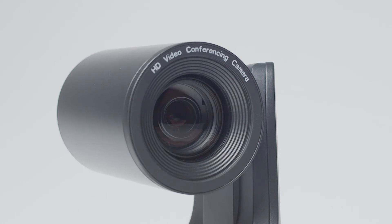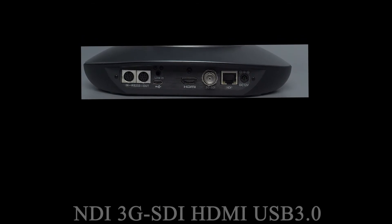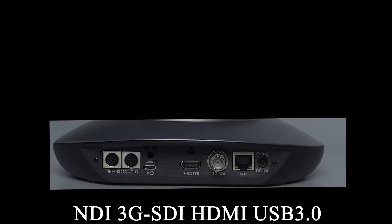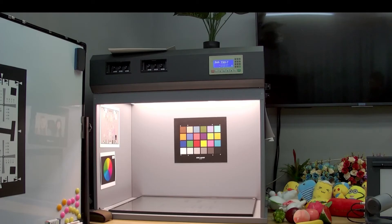with a 1/2.8 inch, 5 megapixel sensor and 20x optical zoom lens to output full high-definition resolution via NDI, 3G-SDI, HDMI, and USB simultaneously.